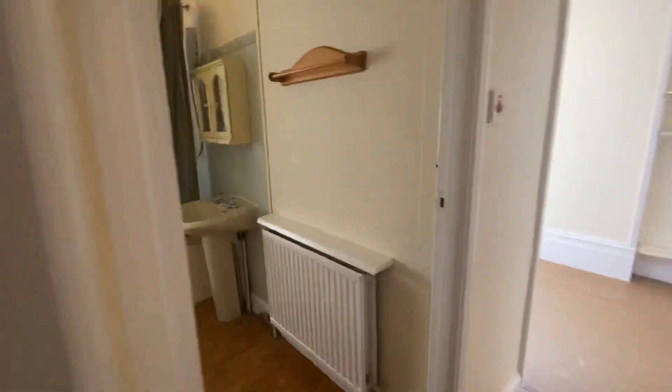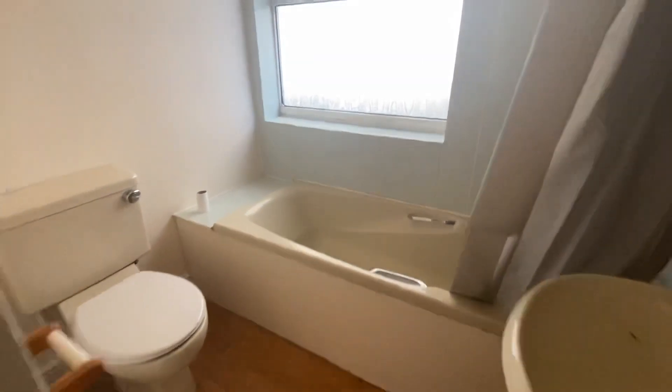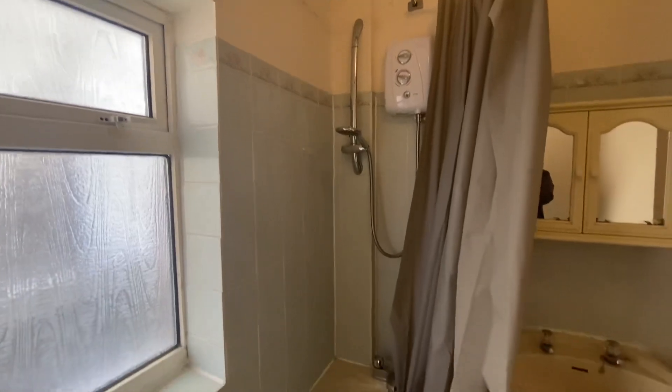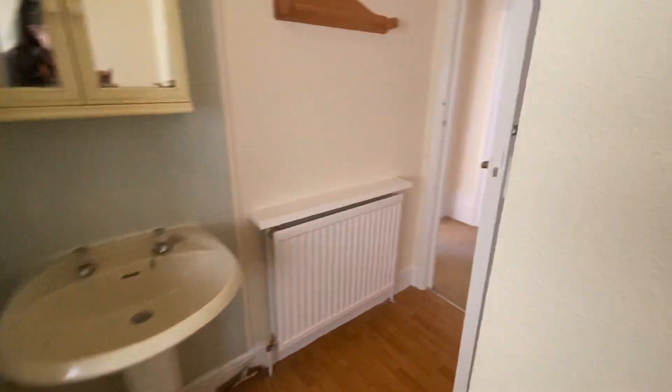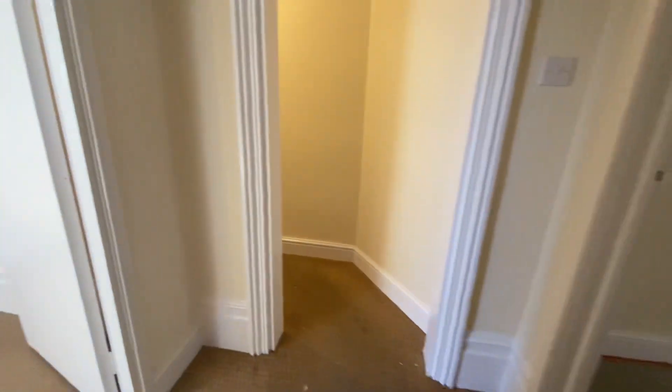Just next door you have your family bathroom. You have your separate toilet, basin, and bathtub with a shower over the bath — it's an electric shower. The good thing about this property is it's got two bathrooms: a shower room and a bathroom.